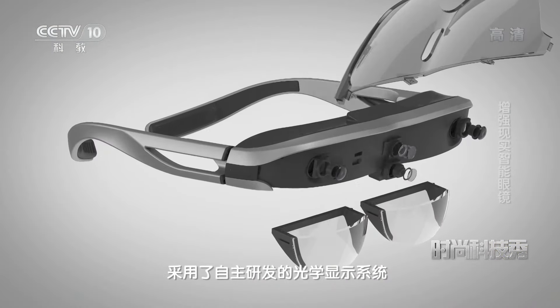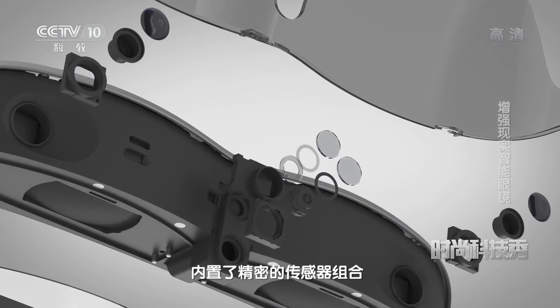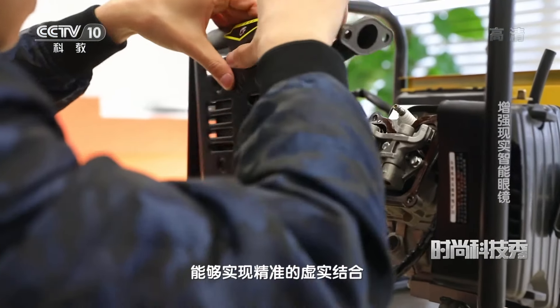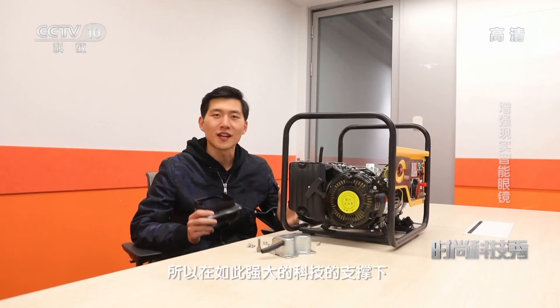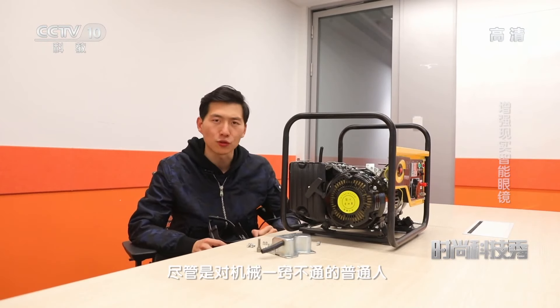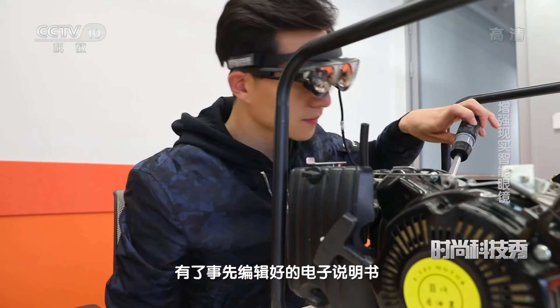第三步，拆下OHV外壳。这款智能眼镜采用了自主研发的光学显示系统，内置了精密的传感器组合，能够实现精准的虚实结合。所以在如此强大的科技的支撑下，尽管是对机械一窍不通的普通人，有了事先编辑好的电子说明书，